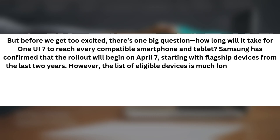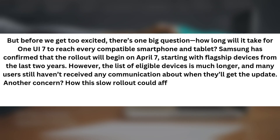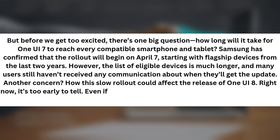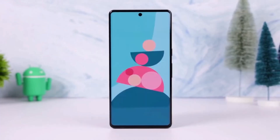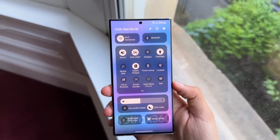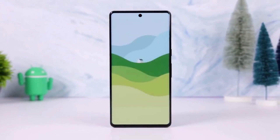However, the list of eligible devices is much longer, and many users still haven't received any communication about when they'll get the update. Another concern is how this slow rollout could affect the release of One UI 8. Right now, it's too early to tell. Even if One UI 7 had launched sooner, we'd still be months away from hearing anything solid about One UI 8. For now, we can only hope that One UI 7's delays were a one-time thing, rather than a sign of what's to come for future updates.